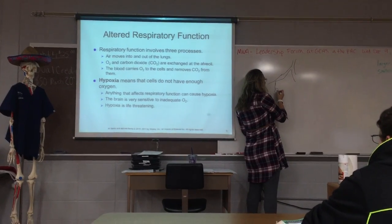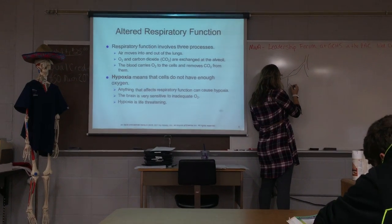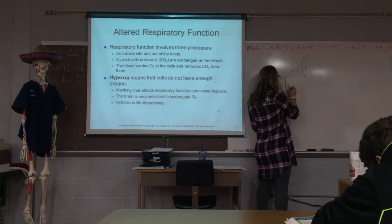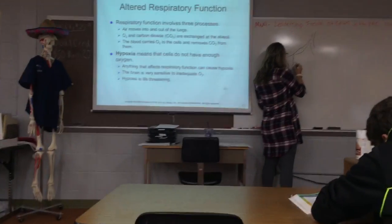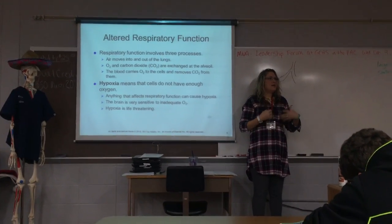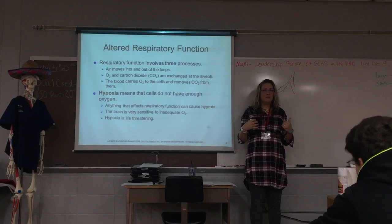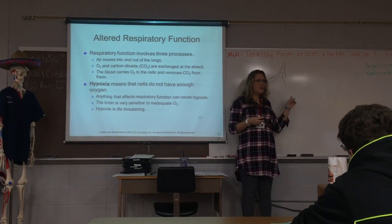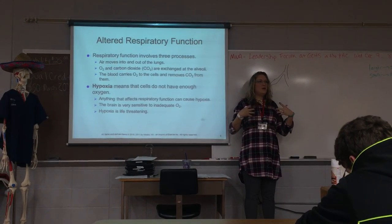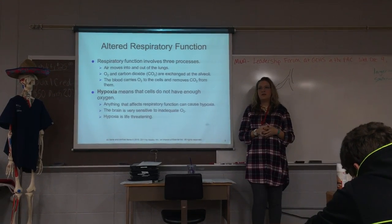In the alveoli sac, you have blood vessels, and this is the actual part where oxygen comes into the bloodstream and carbon dioxide goes out into that sac to be exhaled out of your body. So you inhale the oxygen, that oxygen immediately goes into the bloodstream at the alveoli, and then you breathe out and all that carbon dioxide gets out of your lungs.